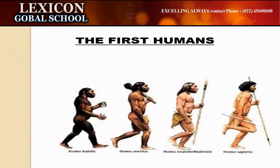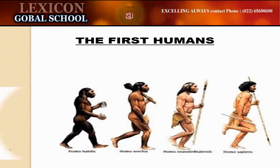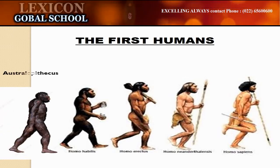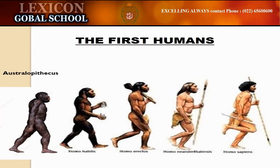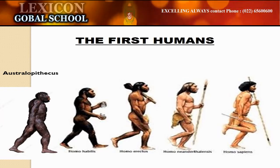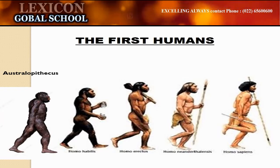Humans have evolved through millions of years. The scientists have discovered a wealth of evidences related to human evolution. The fossil evidences of early humans indicated that most of the human evolution took place in Africa and Asia.